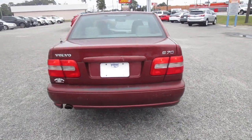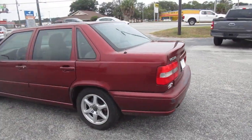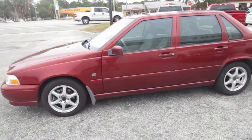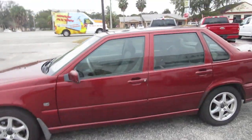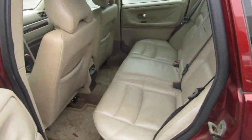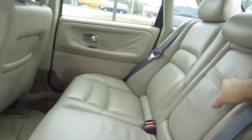Nice leather seats. It has a sunroof. Nice large back seats — plenty of air room back here. Rear passengers get a 12-volt power supply and a fold-down armrest.